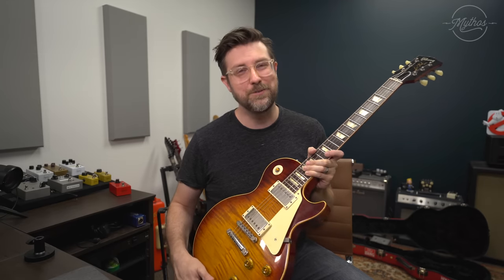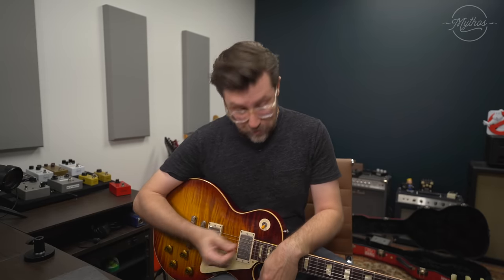Let's get through some sound samples. I'll run through a couple of things. I'm running into the Neural Tone King plugin and we'll just go through a couple of tones here. Here's the neck pickup.